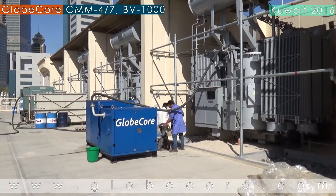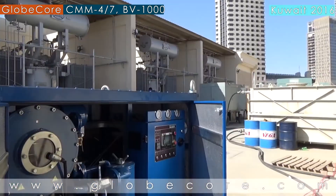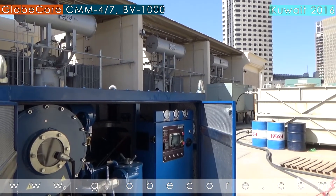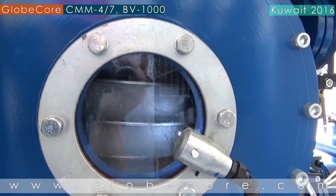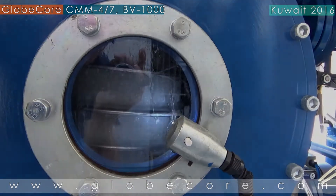It should be noted that all testing and commissioning operations in Kuwait were completed in difficult conditions. Ambient temperature approached plus 50 degrees centigrade. However, Globecore equipment displayed outstanding performance.